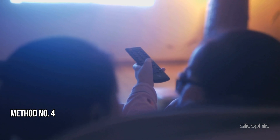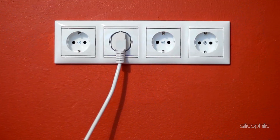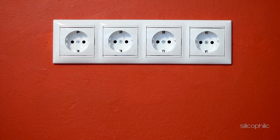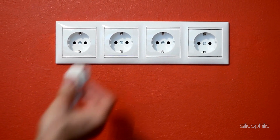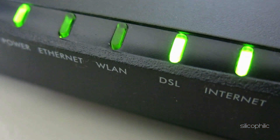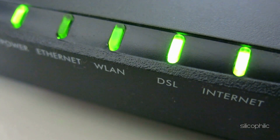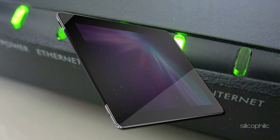Method 4: Restart your modem and router. Unplug both your modem and router from power and wait for about 10 seconds, then plug them back in. Allow your modem and router to fully restart, then confirm that your internet connection is working using a phone, tablet, or a computer.